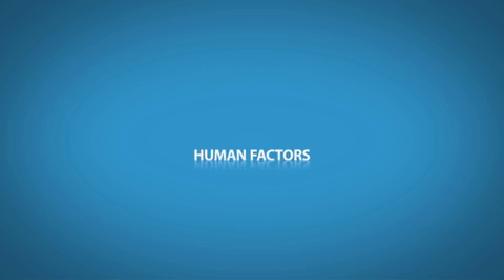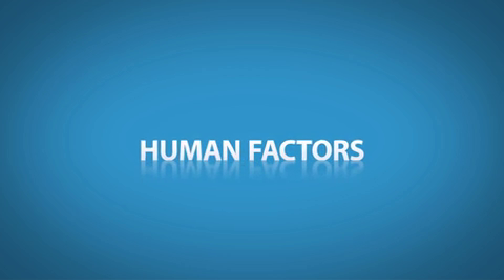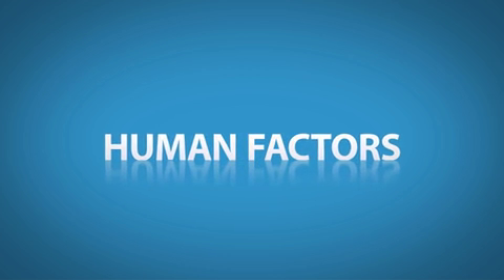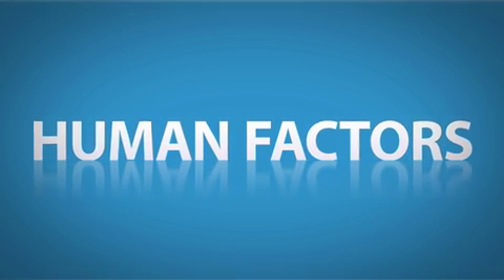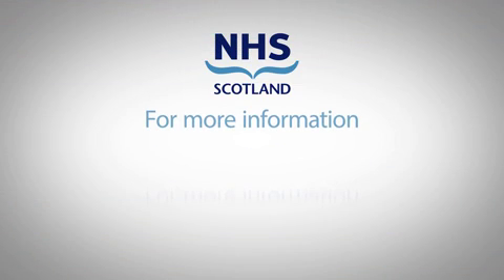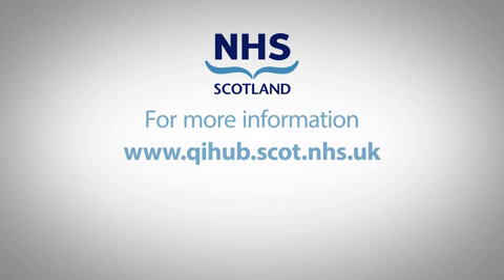The NHS Scotland Quality Improvement Hub believes that human factors is an integral part of quality improvement and an area where we need to continue to develop our expertise. For more information on human factors, visit the Quality Improvement Hub at qihub.scot.nhs.uk or join the Twitter conversation.